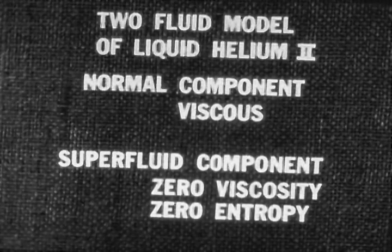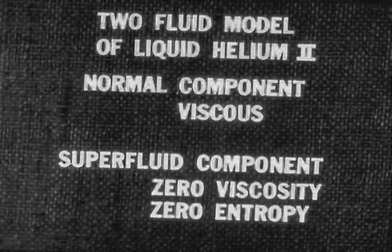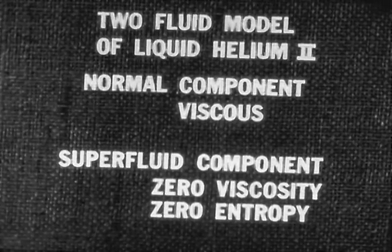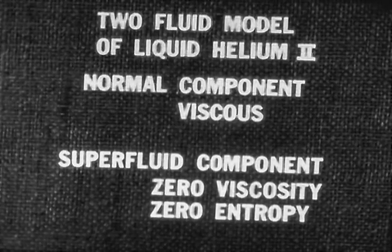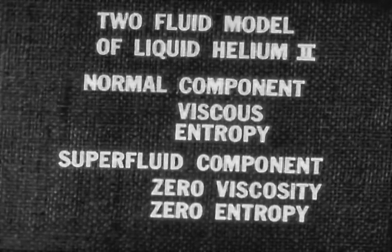We have discovered another remarkable property of helium-2. Its superfluid component not only is friction-free, it also contains no heat. The heat energy contained in helium-2 as a whole resides, all of it, in the normal component. We may, of course, add heat to the superfluid component, as we are doing when it passes the spot heated by the lamp. But in doing so, we are converting it into the normal component.